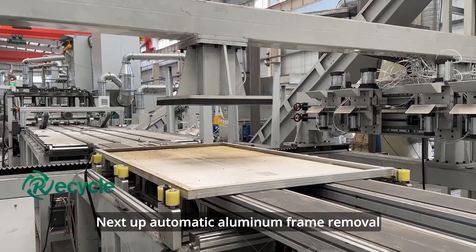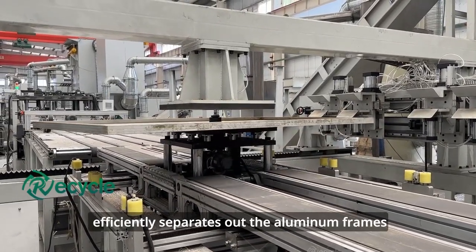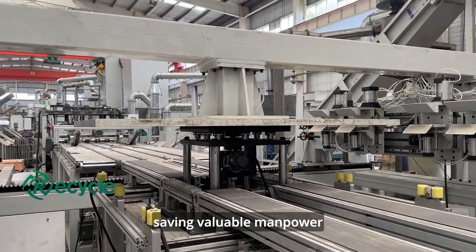Next up, Automatic Aluminum Frame Removal. This intelligent feature efficiently separates out the aluminum frames, saving valuable manpower.